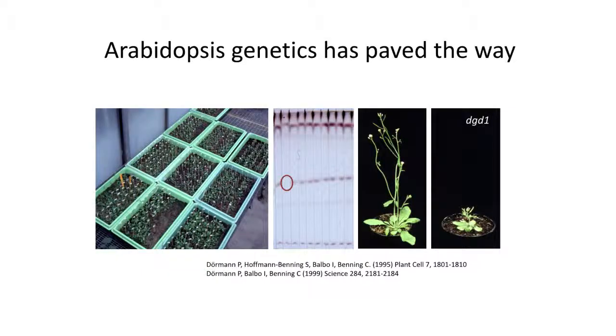We did a map-based cloning on this before the genome sequence of Arabidopsis was established — that was a real slog. It took two brilliant people, Peter Dörmann and Ilse Balbo, about three years to accomplish. We recently did a similar thing in a couple of months as an undergraduate experience between Rob Last and myself.